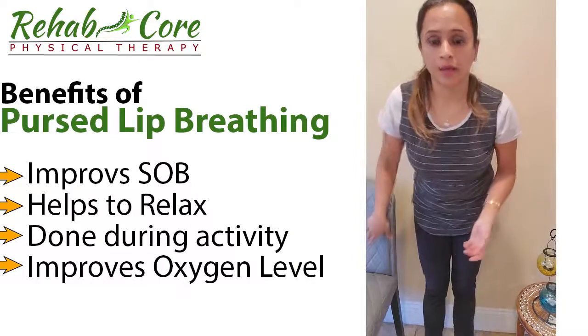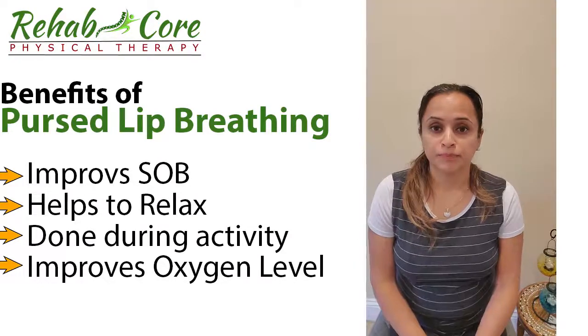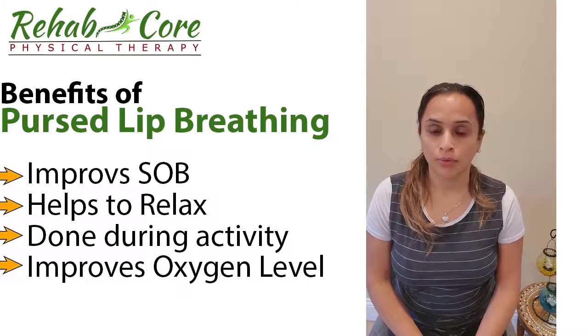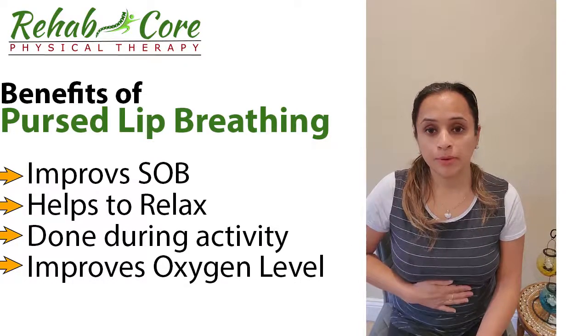To start pursed lip breathing, take a deep breath in through your nose and breathe out through your mouth. Make sure you're breathing deeper into your belly.